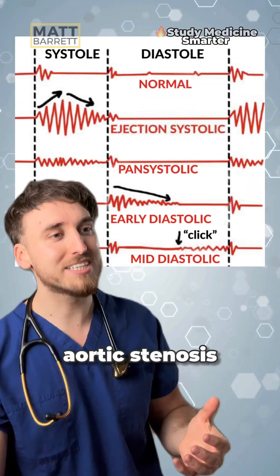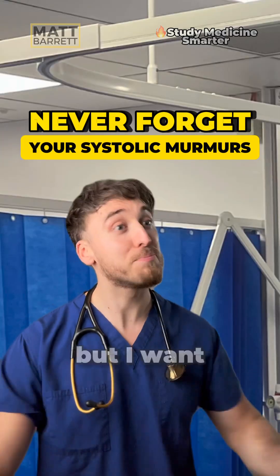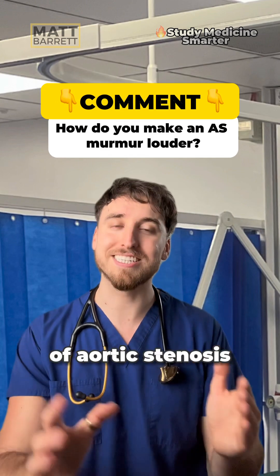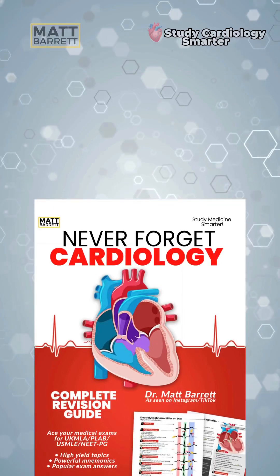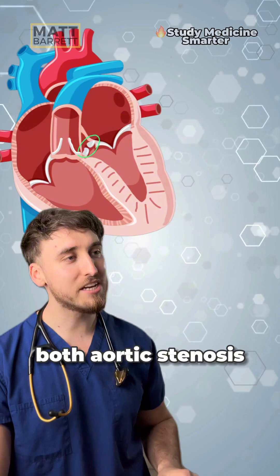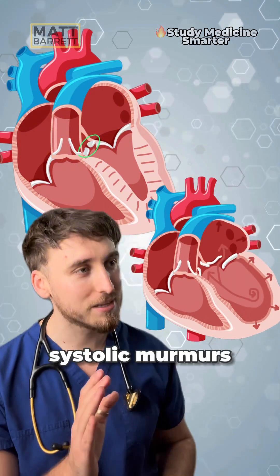Don't worry, mitral regurgitation versus aortic stenosis trips people up all the time. I'm going to teach you how to never forget it in your exams, but I want you to tell me in the comments below how you would make this murmur of aortic stenosis louder. You can follow along on page 40 of my new guide to never forget cardiology. Comment the word 'sneak peek' and I'll send you a free page. Both aortic stenosis and mitral regurgitation are left-sided systolic murmurs.